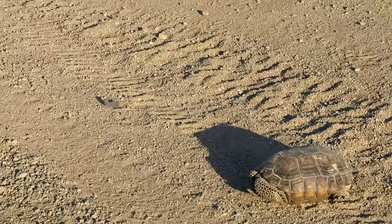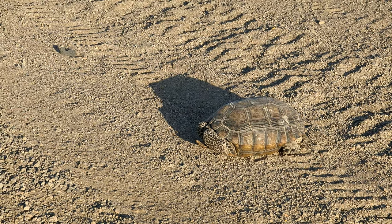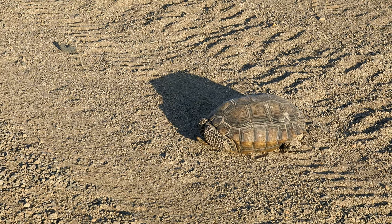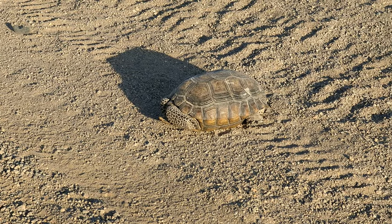We just cruised up upon a Mojave Desert tortoise. These tortoises are protected, so we actually have to keep quite a distance from them. They also have a tendency to pee when they're scared, and since we're in the desert and they don't get a lot of water, if they end up peeing that can be really dangerous for them.